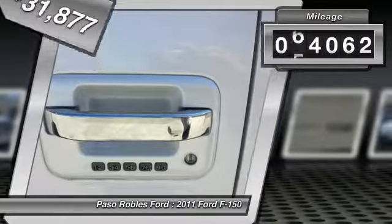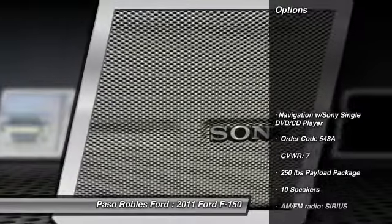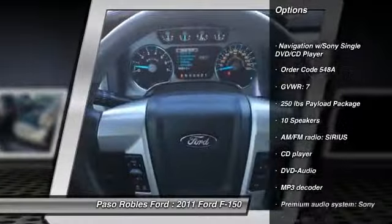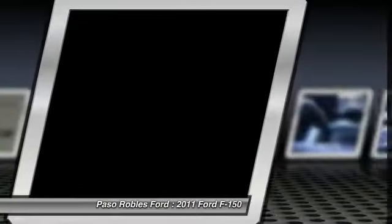This vehicle has less than 65,000 miles. Here are some of this vehicle's great options: traction control, power passenger seat, navigation system, leather-wrapped steering wheel, air conditioning, dual airbags.